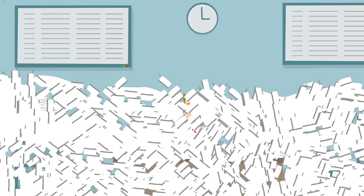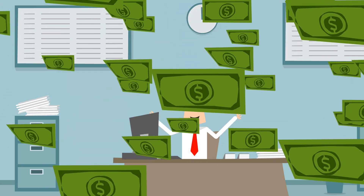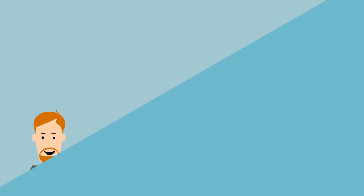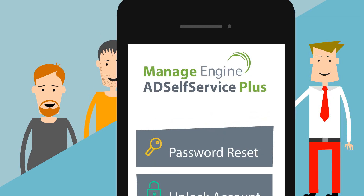As a result, the number of password-related calls decreased significantly, and we were able to save big on help desk costs. Now users are happy, and I'm happy — all thanks to AD Self Service Plus.